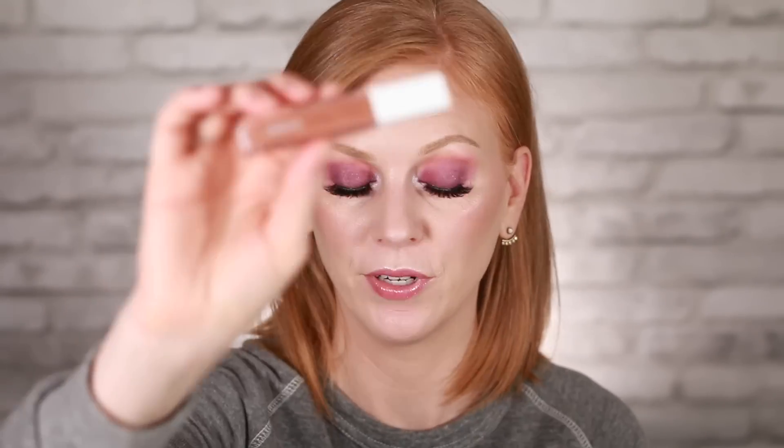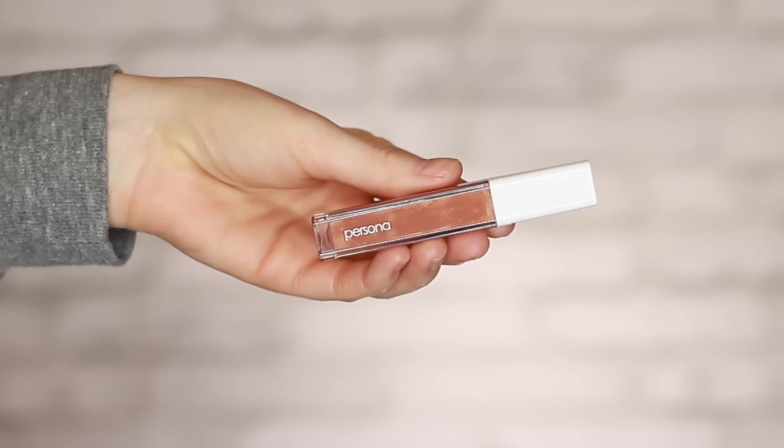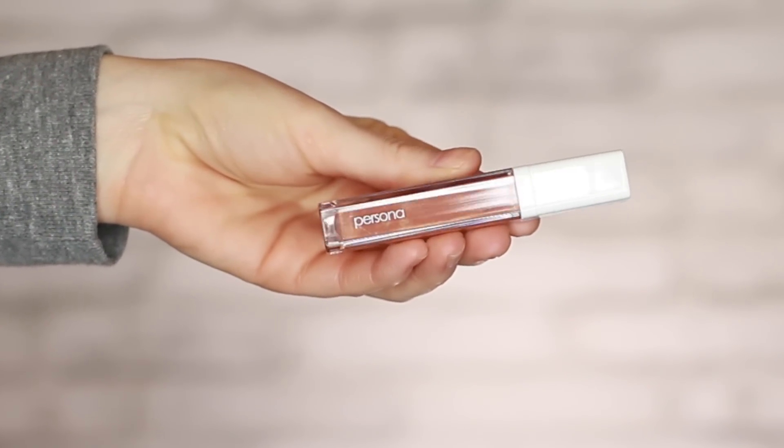Next is the Persona Cosmetics Season One Lip Gloss, retailing for $16. It claims to eliminate the tacky, glittery, gooey feeling and add nourishing oils for a comfortable high-shine formula.